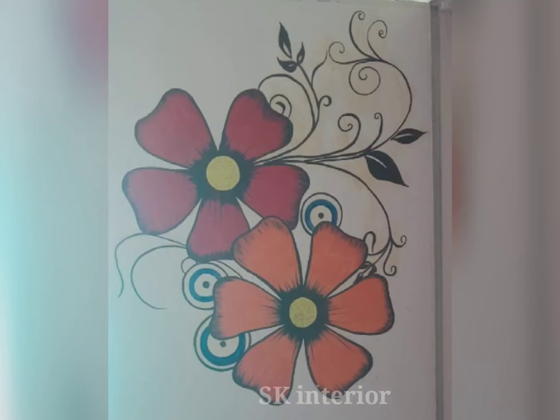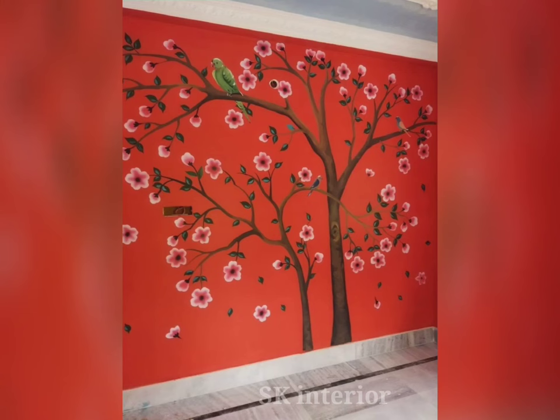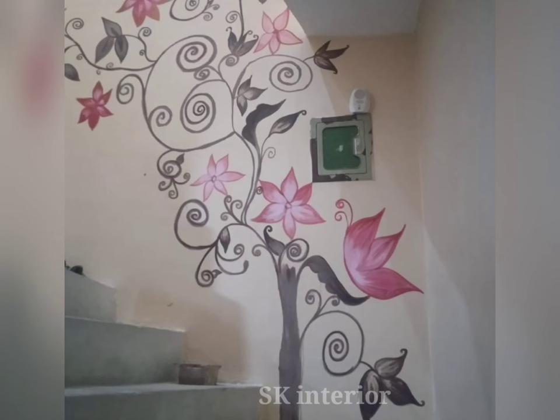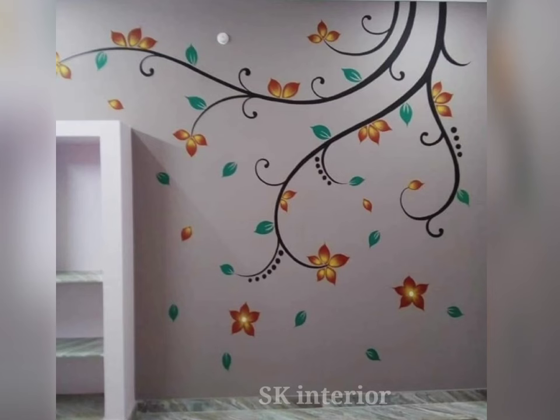Hello friends, welcome to our channel. Today in this video we are seeing beautiful flower wall art painting design ideas for 2024. You can see all the latest designs, the most popular flower wall art paintings including roses, tulips, and sunflowers, but there are also many other flowers which have their own unique appeal and beauty.